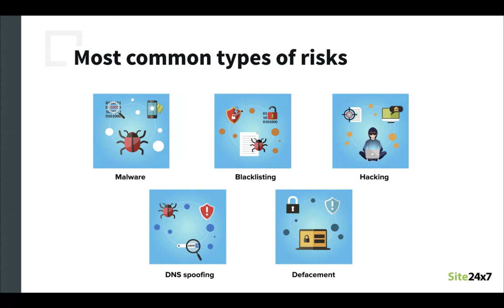The third one is hacking, which basically means exploiting the vulnerabilities in a website, allowing hackers to access the website and its business information with tools such as an obsolete plugin. Next we have DNS spoofing, also referred to as DNS cache poisoning — a form of computer security hacking in which corrupt domain name system data is introduced into the DNS resolver's cache, causing the name server to return an incorrect result record such as an IP address. And finally we have defacement, which is an attack done with the goal of changing the visual appearance of a website.